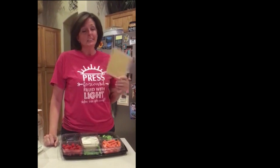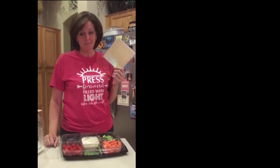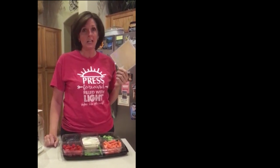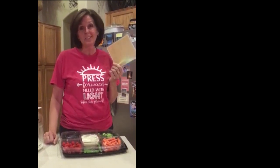Instead of lasting two or three days, we can get a week out of them, which is fantastic. This is Christy again and I just want to give you an update. This card that I have had in the bottom of my refrigerator has kept my food fresh for a really long time. I am completely sold. Everyone should have one of these in the refrigerator. This is amazing.